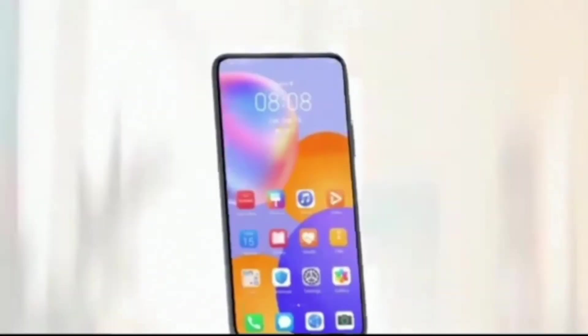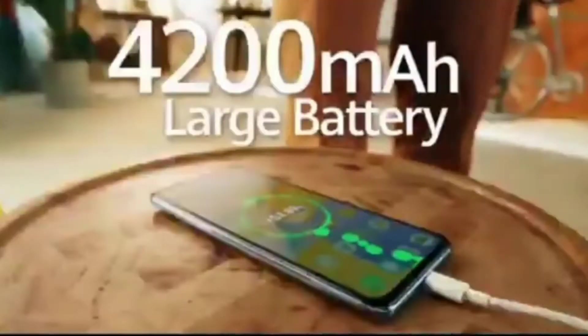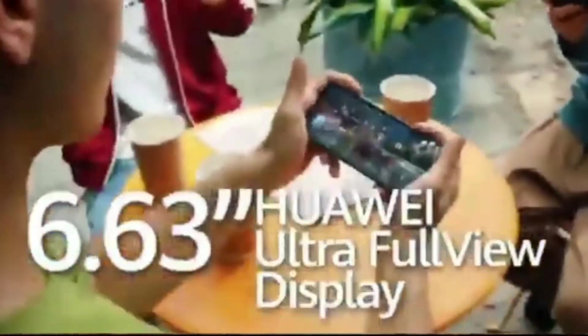As always, Huawei provides the best battery solutions in all their smartphones. The Y9A comes with a huge 4200mAh battery that can charge from 0 to 67% in just 30 minutes. And you can get 7 hours of phone calls after just 5 minutes of charging.